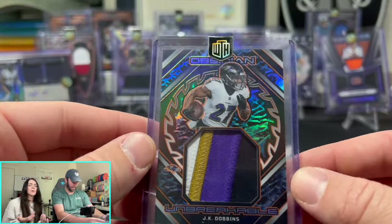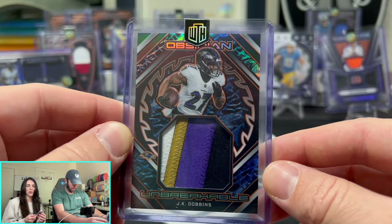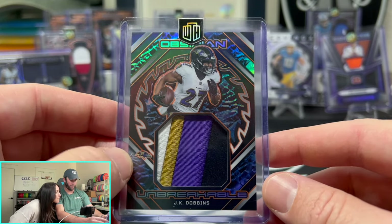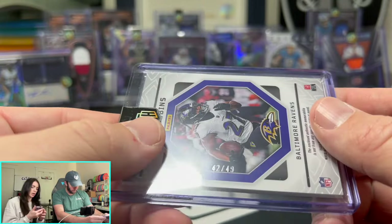Look at this thing — a four-color patch for the Ravens, J.K. Dobbins, numbered out of 49. That is a nasty patch.